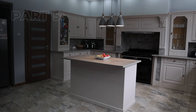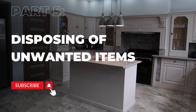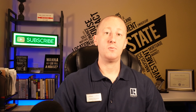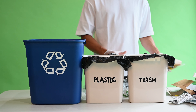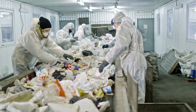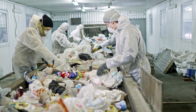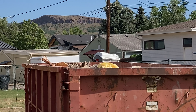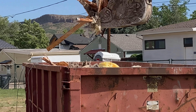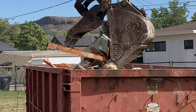Part 5: Disposing of Unwanted Items. It's time to dispose of items that you've decided to discard. Always be responsible when getting rid of your unwanted belongings. Recycle items that can be recycled. Make sure to properly dispose of hazardous materials like paint or electronics at designated facilities. For large items or an excessive amount of trash, consider renting a dumpster or hiring a junk removal service.